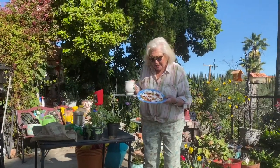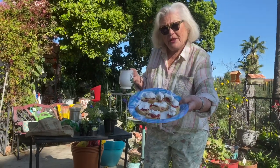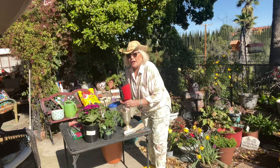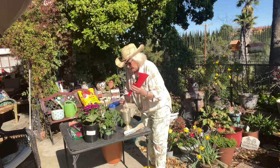Scottish scones, jam, and whipped cream — not clotted cream, but you can see them up close. We finished our delicious scones and now we have to feed the hungry birds.